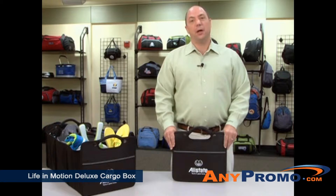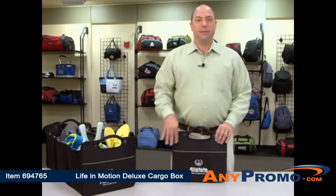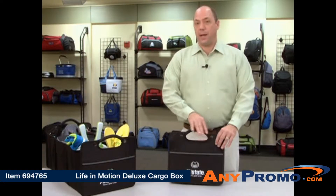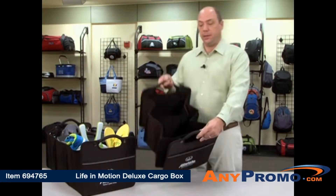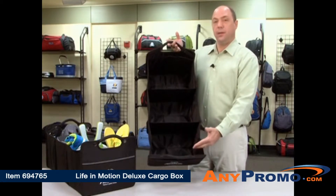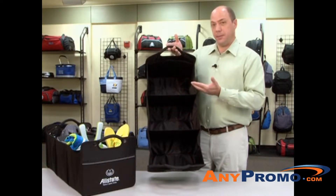I'd like to present our Life in Motion Deluxe Cargo Box. This item features both front and rear pockets, a padded grab handle, and expands to reveal three roomy compartments excellent for storing groceries, auto accessories, and other travel related items.